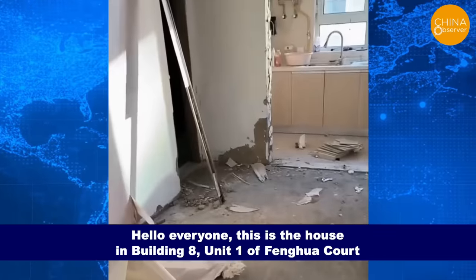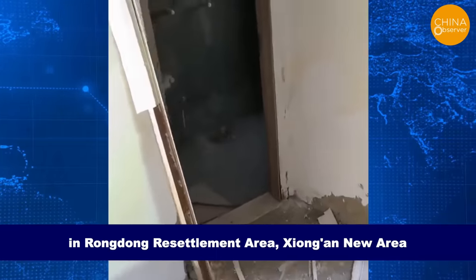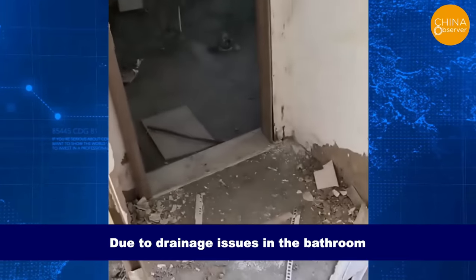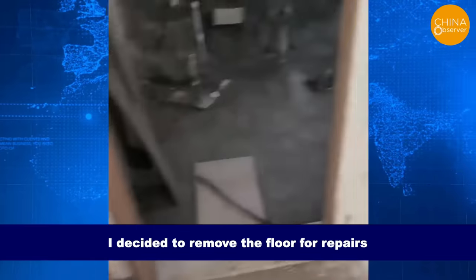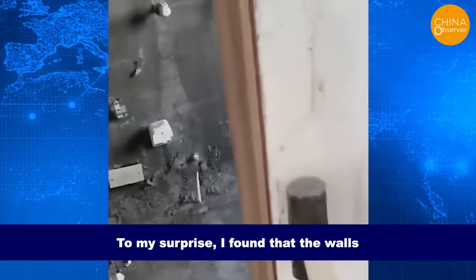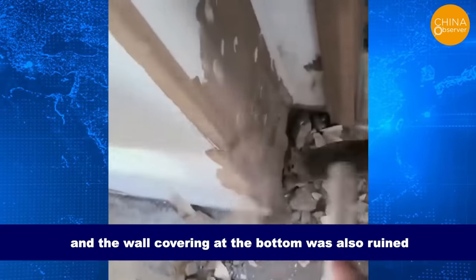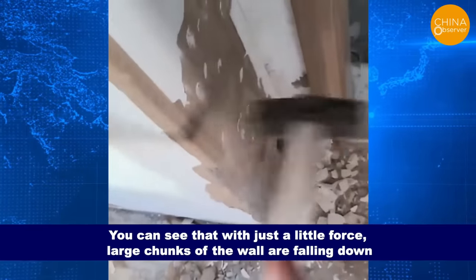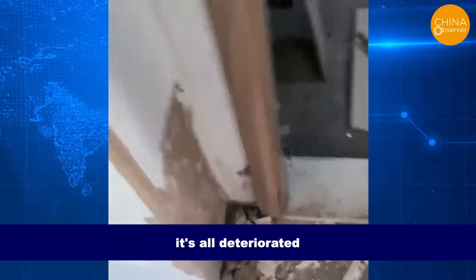Hello everyone. This is the house in Building 8 Unit 1 of Fenghua Court in Rongdong Resettlement Area, Shang'an New Area. Due to drainage issues in the bathroom, I decided to remove the floor for repairs. To my surprise, I found that the walls and the door were all water damaged, and the wall covering at the bottom was also ruined. You can see that with just a little force, large chunks of the wall are falling down.